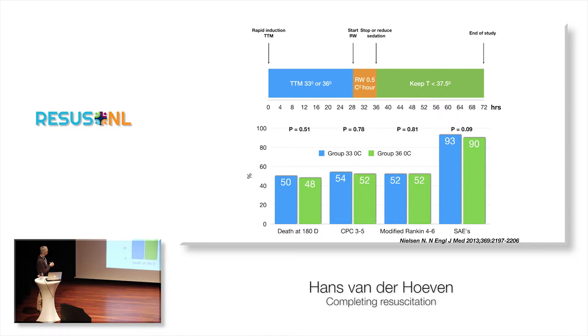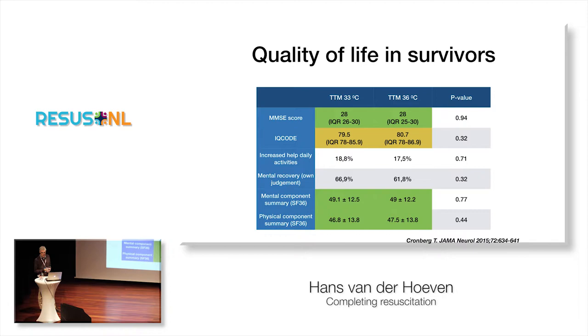It doesn't matter much if it's 33 or 36 degrees. Death at 180 days is the same, cerebral outcome is the same, and serious adverse effects are the same — you can actually choose what you want to do. In the Netherlands most centres now use 36 degrees; we still use 33 degrees in Nijmegen. And there's no difference either in quality of life among survivors.